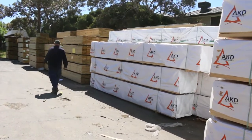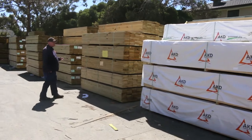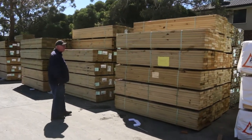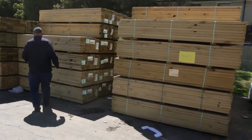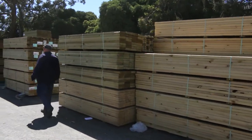Over here we have three semi loads of treated pine shorts — MGP10 treated pine, so you've got 90x45 and 40x45 in 2.4 metre lengths. Three semi loads of that.